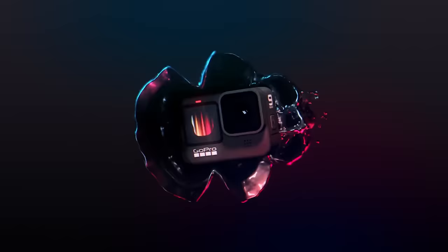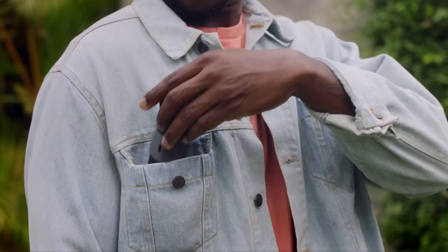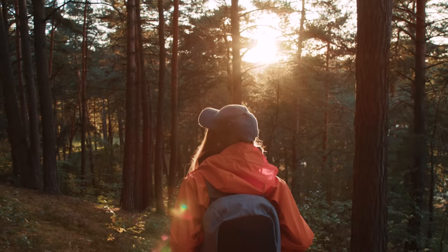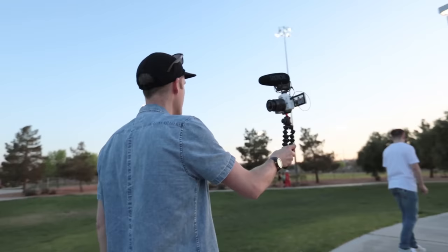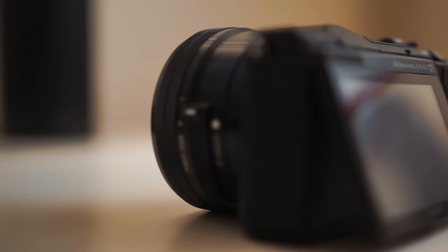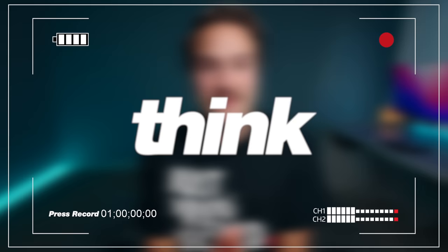These are the five best vlogging cameras you can get for under $500. These cameras are in no specific order. Each camera is very unique and has its special reasons as to why it made this list. So make sure you stay tuned for all of them to figure out which one is going to be best for you. Hey guys, my name is Nolan Molt with Think Media, and our first camera is the Sony A5100.